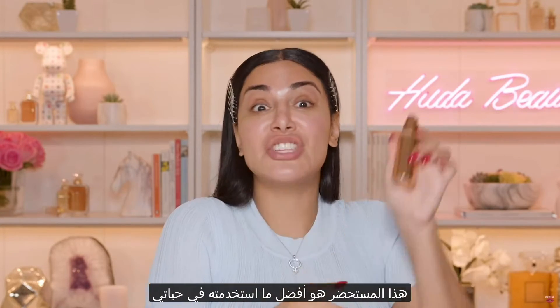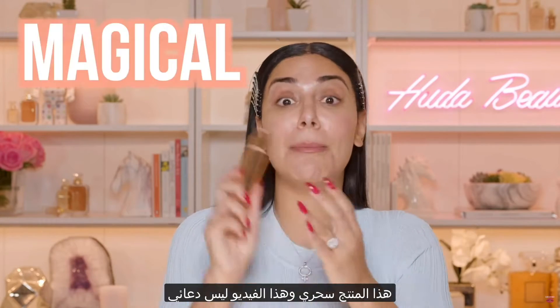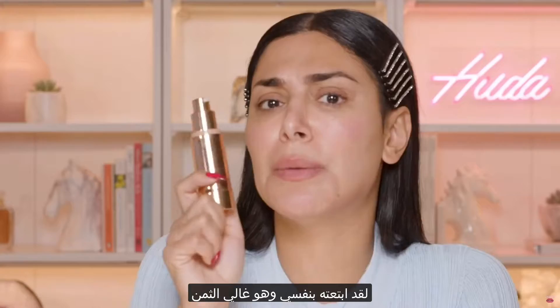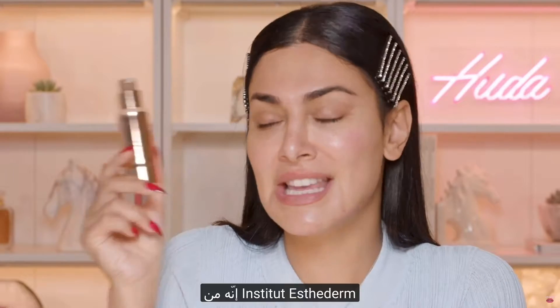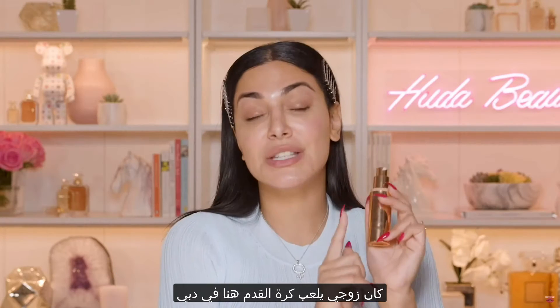This is the best thing I have ever tried in my entire life when it comes to skin healing — this is magical. This is not a sponsored video; I bought this myself and it's expensive. This is from Institut Esthederm — this is the EV Serum. It's essentially a serum that produces skin.